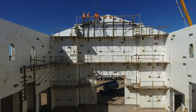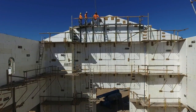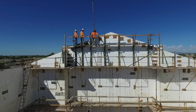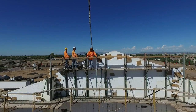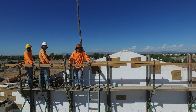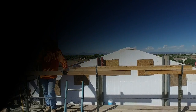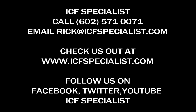They are disaster proof. The buildings are also airtight, so the air quality inside is extremely high. Insulated concrete forms are bulletproof and ballistic rated. They save on site conditions, saving everybody money and time. ICF is a great choice for commercial buildings. Check us out at ICFspecialist.com.